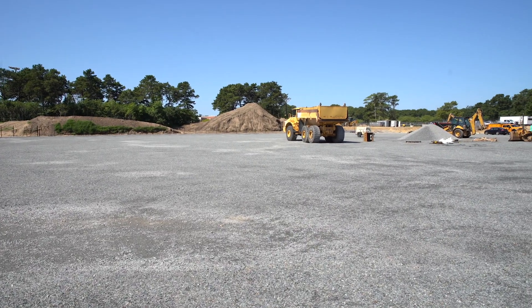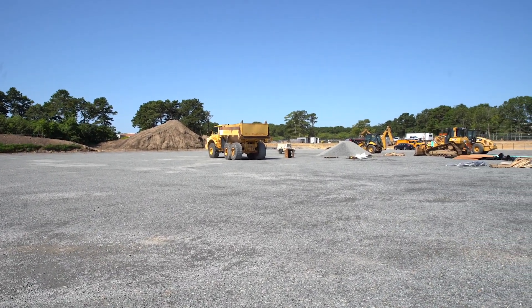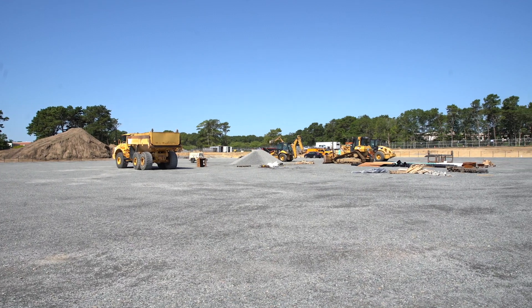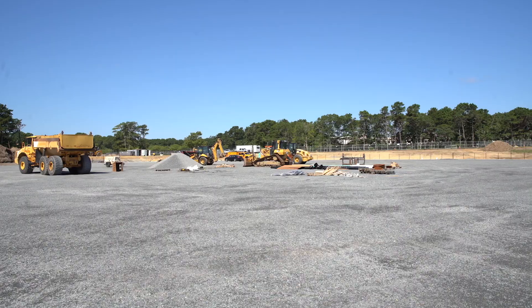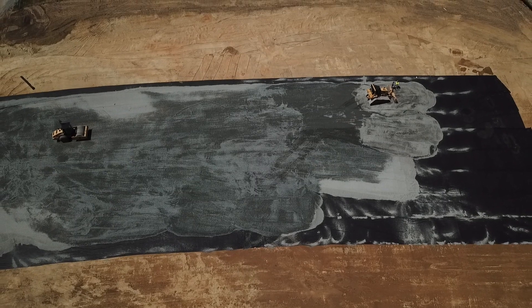Phase 2 will include the remainder of the fields surrounding this ball field. That includes all the grass, the varsity softball field, and JV baseball field, and support fields behind. This will all be interconnected by paths, and we will have an athletic facility on this side, which will be very accessible from anywhere on the campus and easy to get from one field to another.